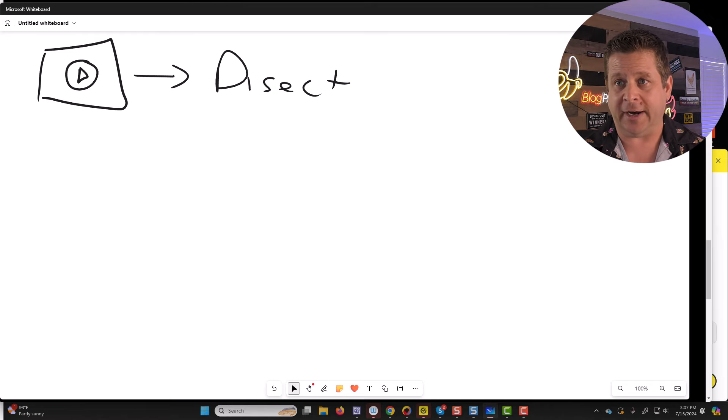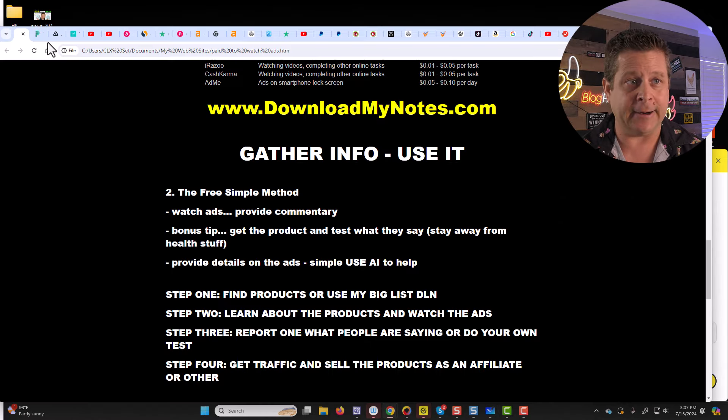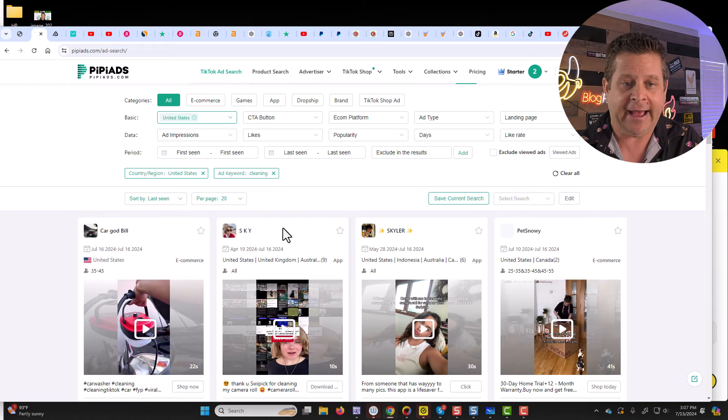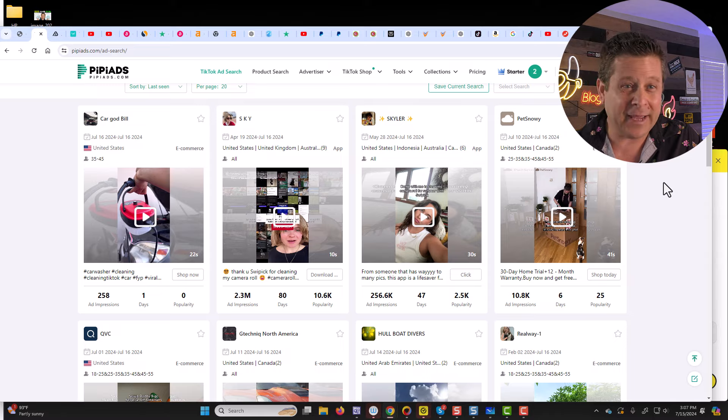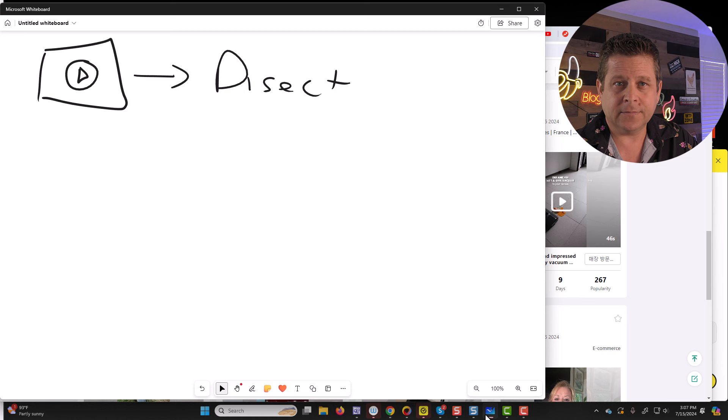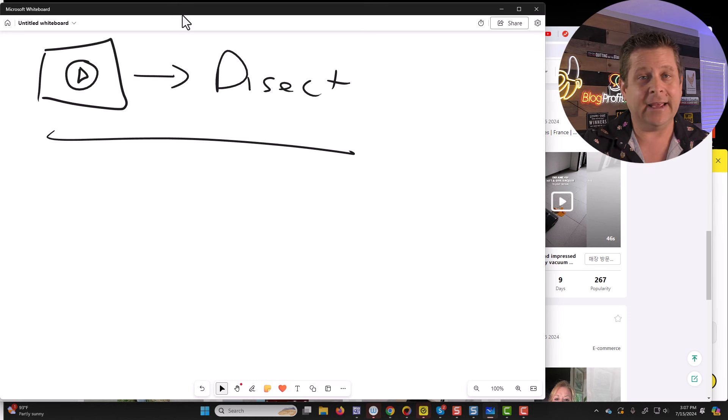So I would go out there and find an ad — let me show you an example. Maybe we use something like a cleaning product. I could go here and type in 'cleaning' and I can see all the different ads that are available for cleaning. Now this is a paid account that I pay lots of money for, but don't worry — I'm going to have a list of different products you can use. We are going to dissect the ads in a certain category: if it's cleaning, we'll go for cleaning; if it's packing, travel, or makeup, we'll go for those as well.